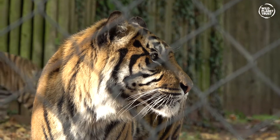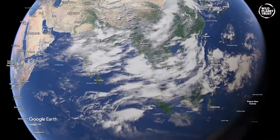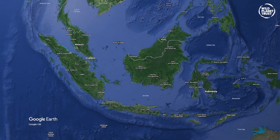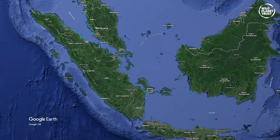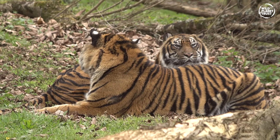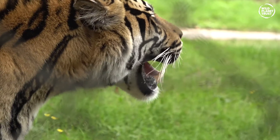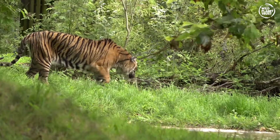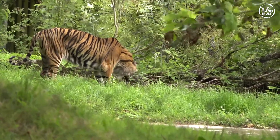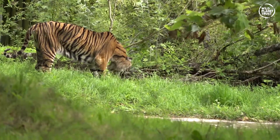Sumatran tigers, Panthera tigris sumatrae, as the name suggests, are only found in Indonesia and are endemic to the island of Sumatra. They are the smallest of all living tiger species today. Males grow up to 140kg and females 110kg. They are 75cm tall and can reach lengths of 2.2m head to tail.